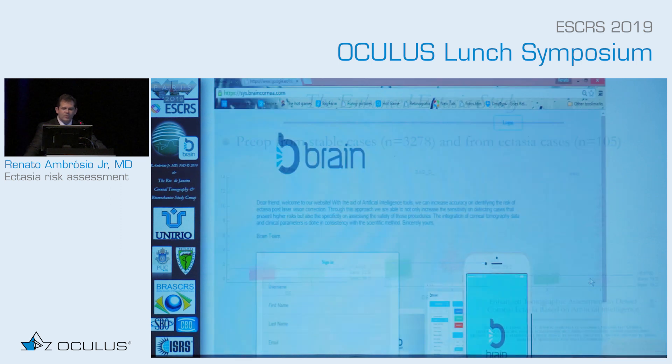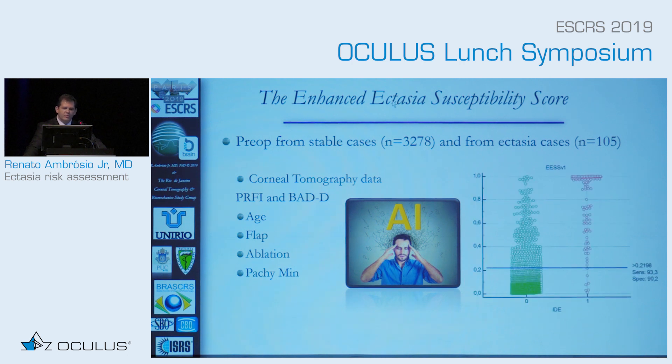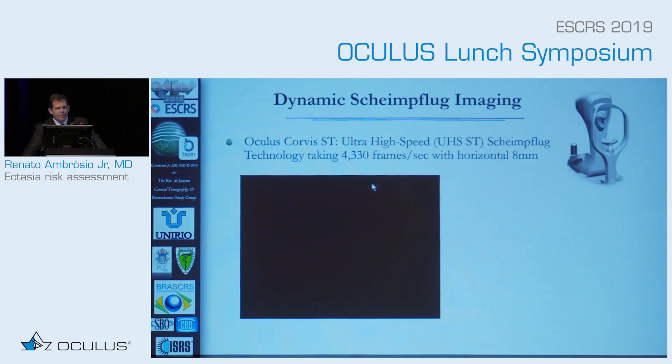We have to combine that with the data — that's the work we've been doing with the BRAIN group in Brazil. Considering age and parameters from surgery, we developed an algorithm called the Enhanced Ectasia Susceptibility Score. Some cases are still not being picked up by the algorithm, but we have very good specificity and sensitivity — better than anything tried before. It tells us we have to go beyond, always beyond, but not over.